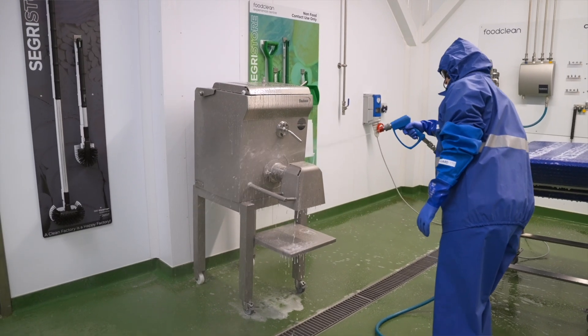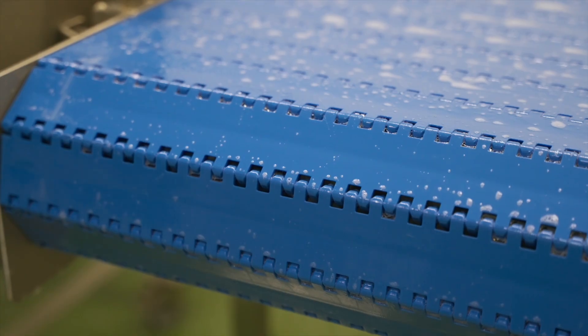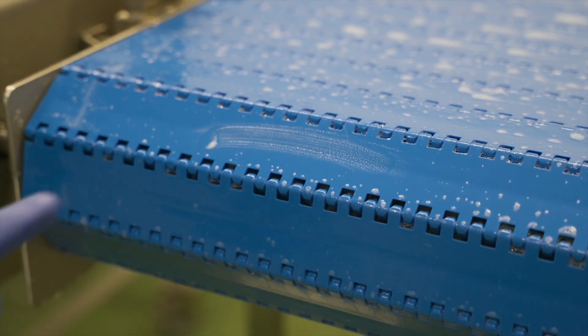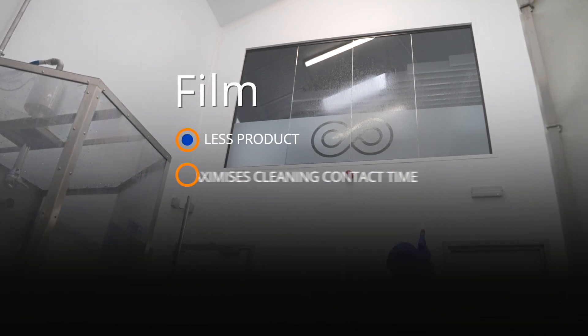Film doesn't have this issue. The glue-like film stays where you apply it. It's less foamy and rinses away easily, maximizing your time and control.